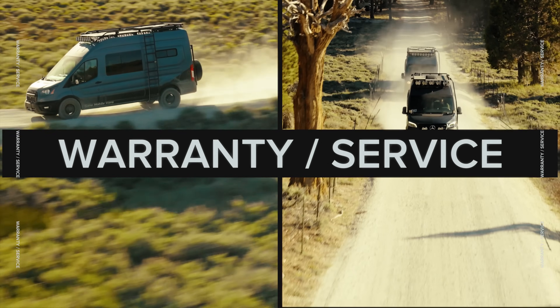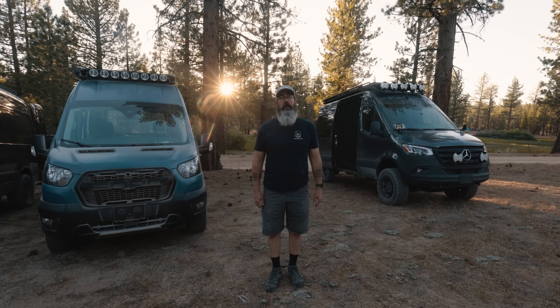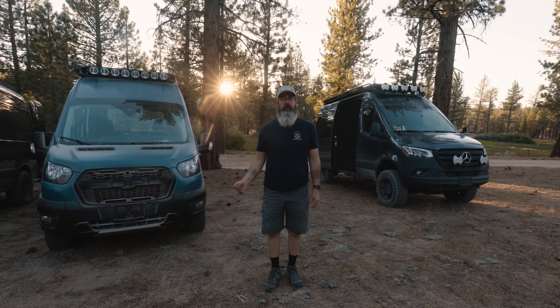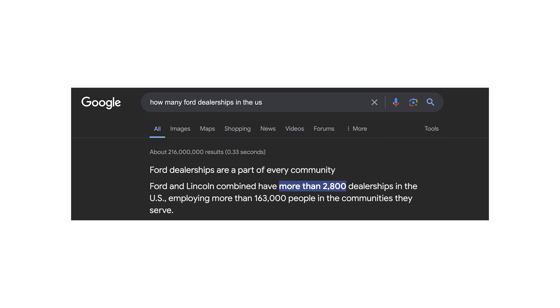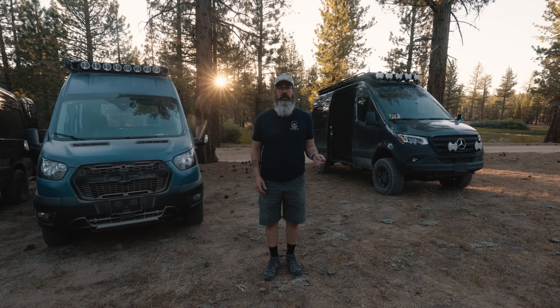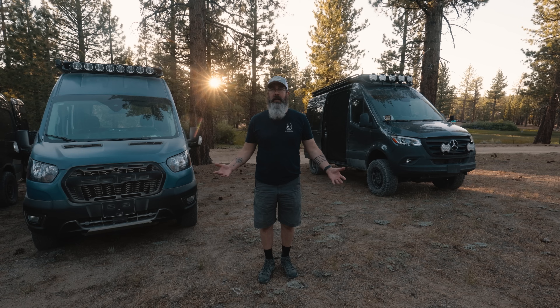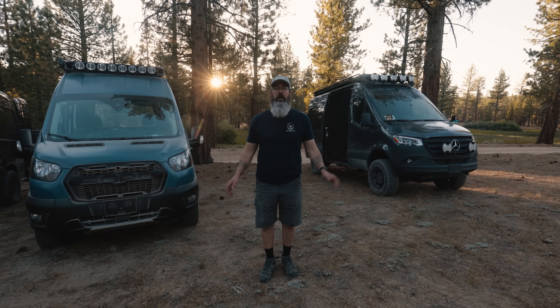The last comparison is parts and service. Ford dealerships are all over the place — several thousand in the US — so wherever you go, you can probably find a dealership that can handle repairs or maintenance on your Transit. Sprinters don't have as many dealerships across the country, and even some Mercedes dealerships don't service the Sprinter because they don't have a high-bay lift for that. Something to consider, though in a major metropolitan area those problems aren't going to be an issue.